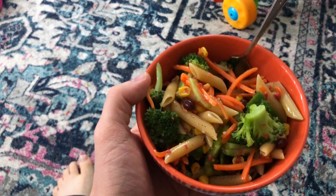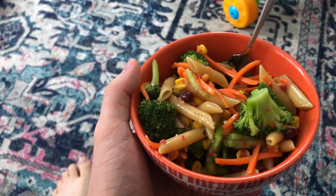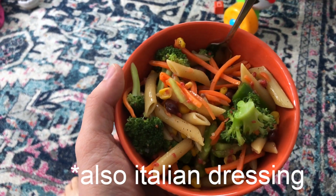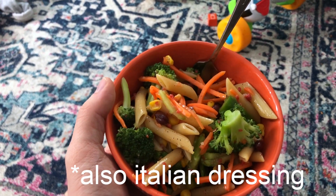For lunch we made a pasta salad. It's got red lentil pasta, blanched broccoli, corn, beans - it's kind of just a hodgepodge of veggies we had in the fridge - but there are fake bacon bits in there so that's pretty much the salt. It's really good. I really like that red lentil pasta.